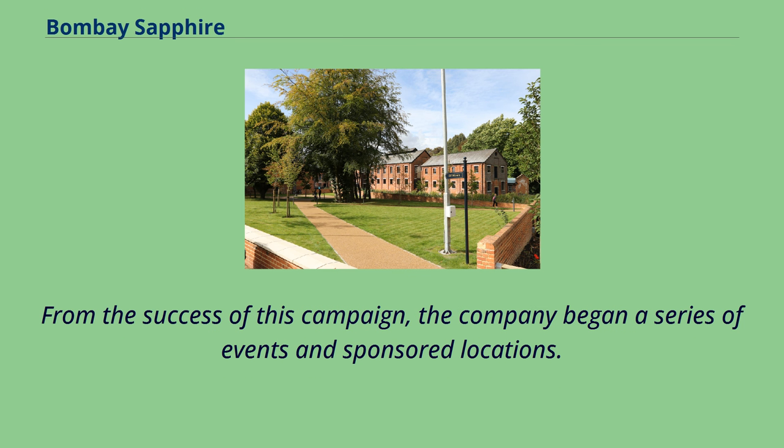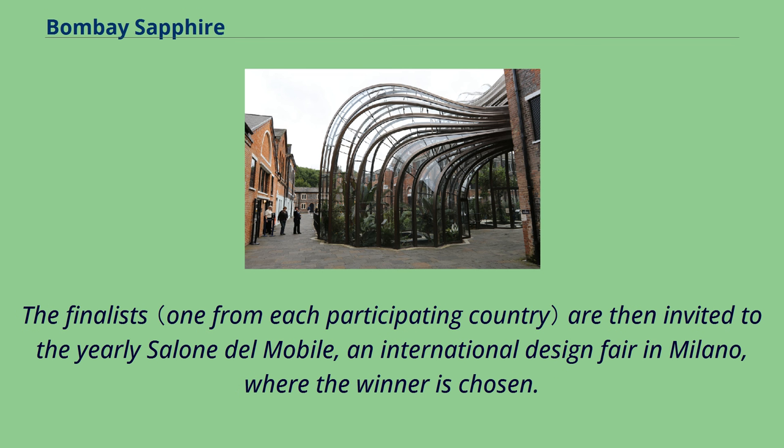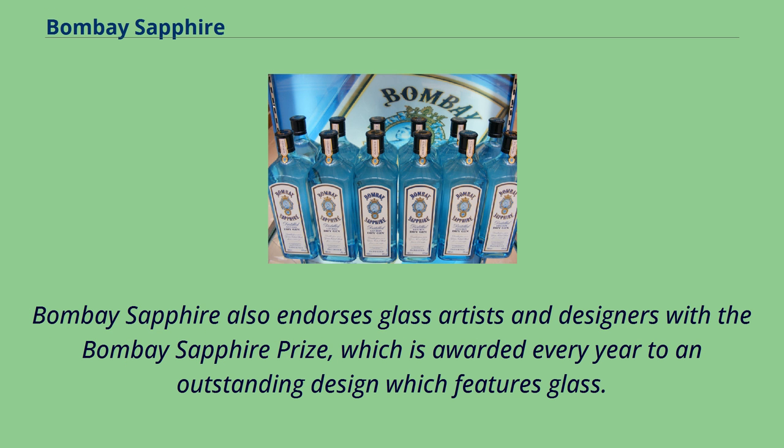From the success of this campaign, the company began a series of events and sponsored locations. The best known is the Bombay Sapphire Designer Glass Competition, held each year, where design students from all over the world can participate by designing their own inspired martini cocktail glass. The finalists are then invited to the yearly Salon del Mobile, an international design fair in Milan, where the winner is chosen. Bombay Sapphire also endorses glass artists and designers with the Bombay Sapphire Prize, which is awarded every year to an outstanding design which features glass.